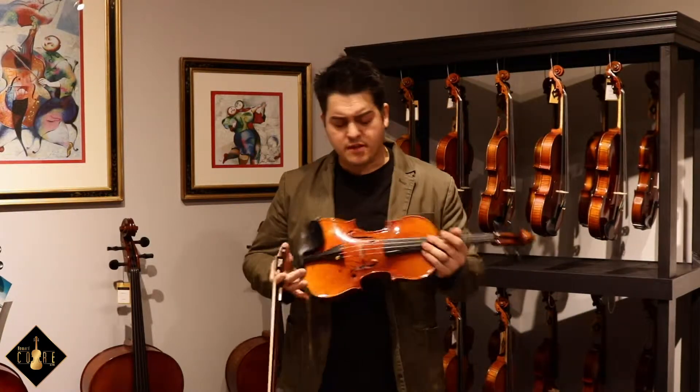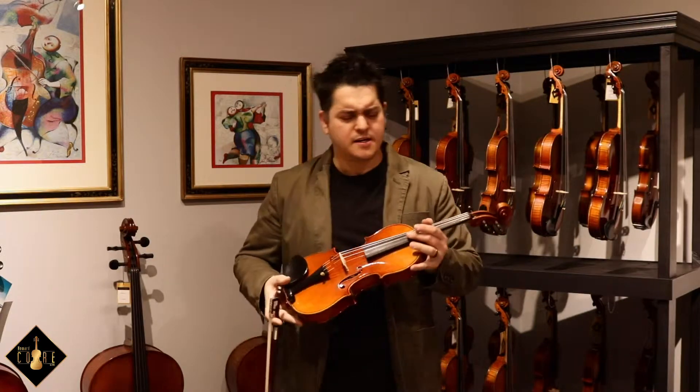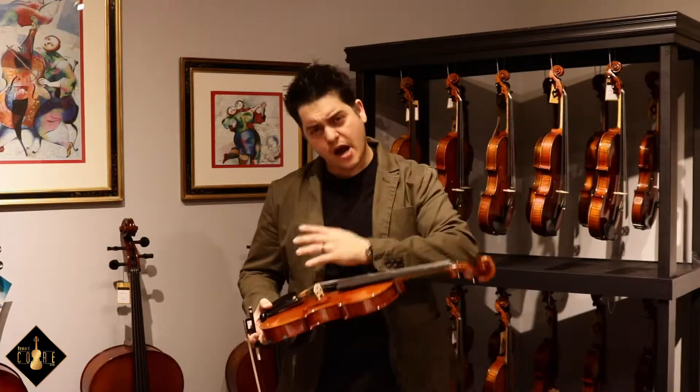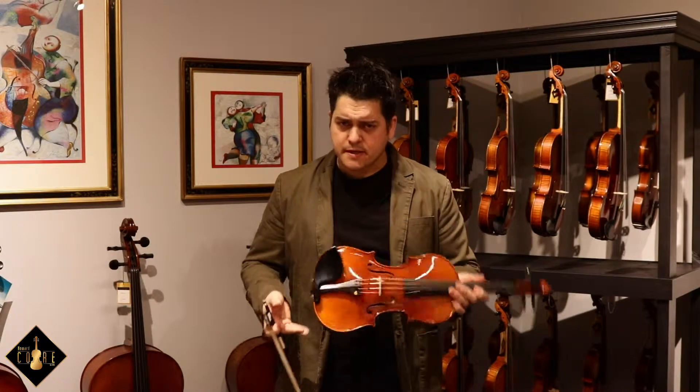So let's get into that. There's a complexity along with the dynamics, and that's happening in different registers. When I'm able to go from the lower to the high, it doesn't lack. It is very consistent.